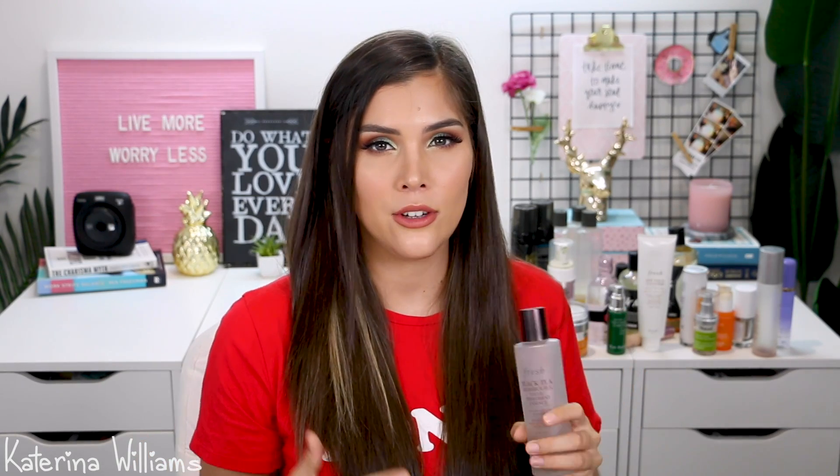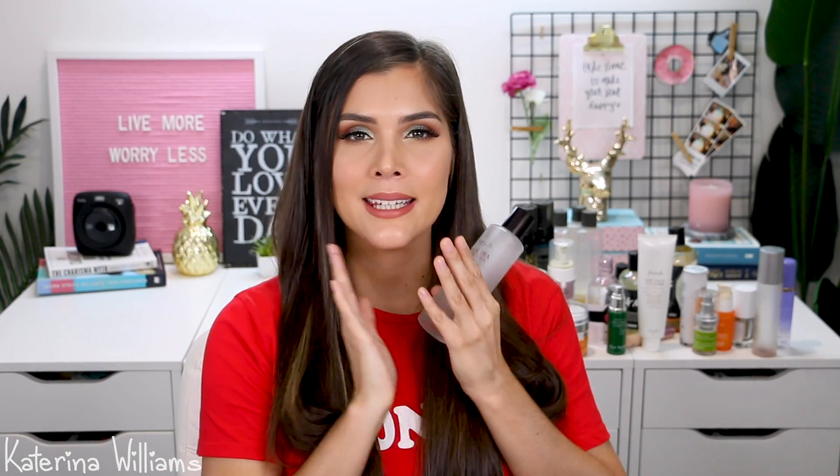Next up I have the Arcona Cranberry Toner. I love how this smells but it didn't really do much — I would not repurchase it. Now the Fresh Black Tea Kombucha Facial Treatment Essence — I really like this and I did actually see a difference in my skin. I was using this when I was still getting breakouts along my jaw. I have polycystic ovarian syndrome which sometimes causes acne. This helped repair my skin barrier which in turn helps prevent acne. I did really like this.